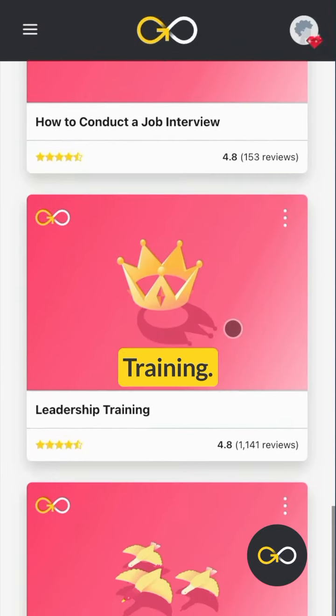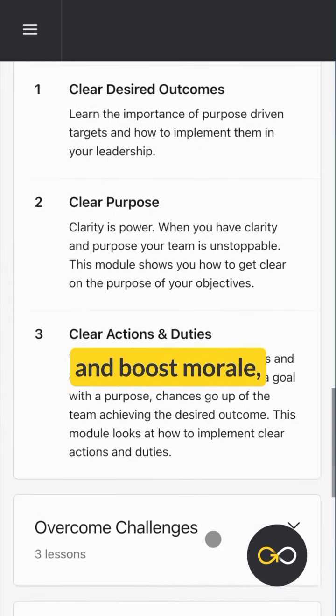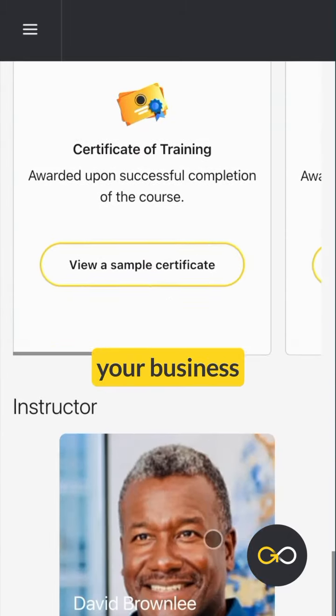Then, leadership training. Discover seven proven strategies to lead with confidence, inspire your team, and boost morale, all while driving your business towards success.